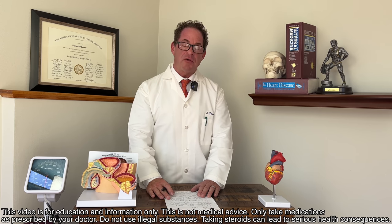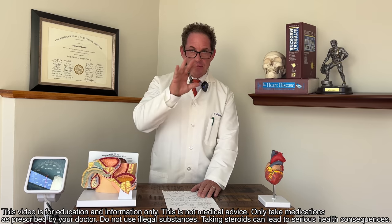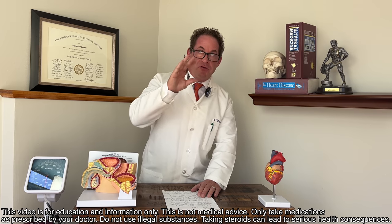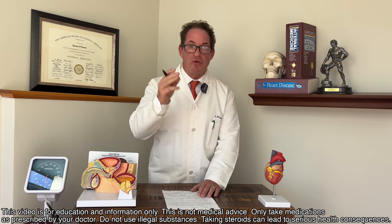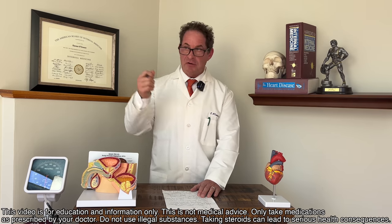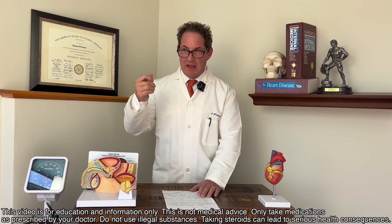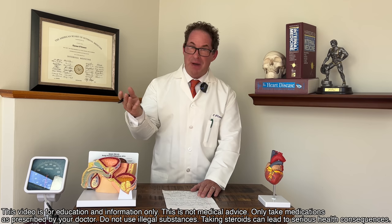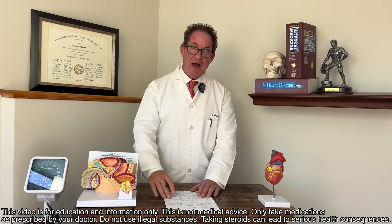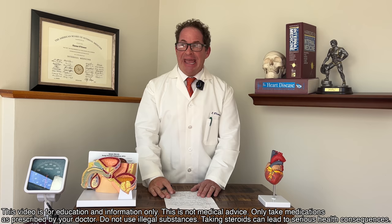Last but not least, sex hormone binding globulin (SHBG). That's crucial when looking at total and free testosterone — you get an idea of whether there's a disparity between the two. Relating to the health history: have you had PTSD, depression, anabolic steroid use, corticosteroid use, prednisone? Do you have rheumatologic disease or asthma where you've been on a lot of prednisone? These have acute and chronic effects on a man's androgen system.